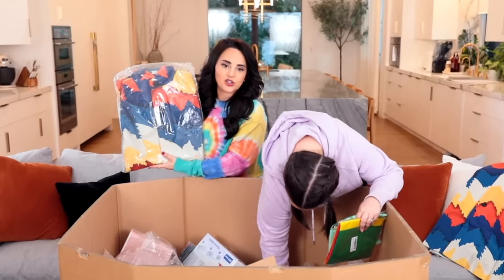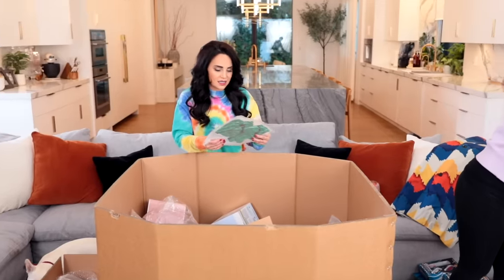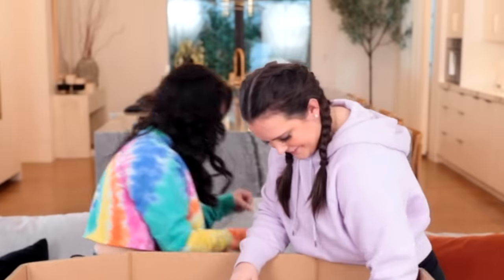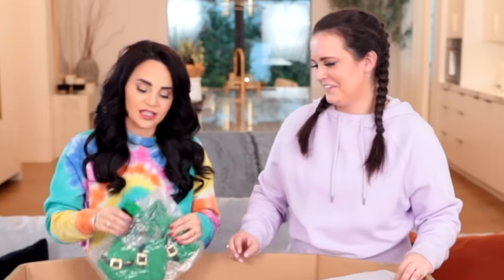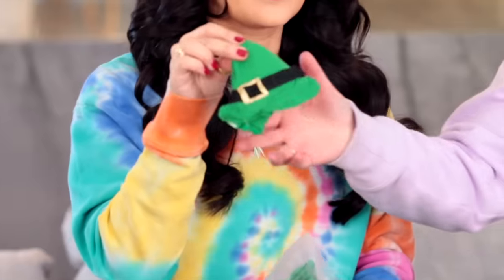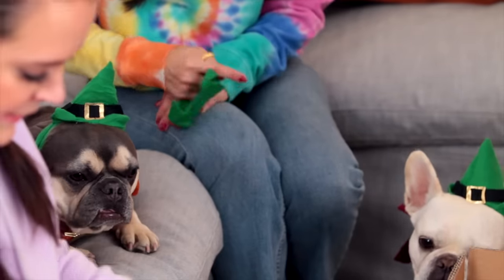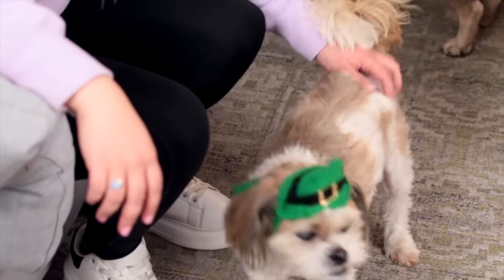Now we have matching dress shirts. What is this? I need to open it immediately. You and I are Italian and Irish. Are these leprechaun hats? Let's put them on the dog. Happy St. Patty's Day! Oh my gosh, Henry looks fabulous.